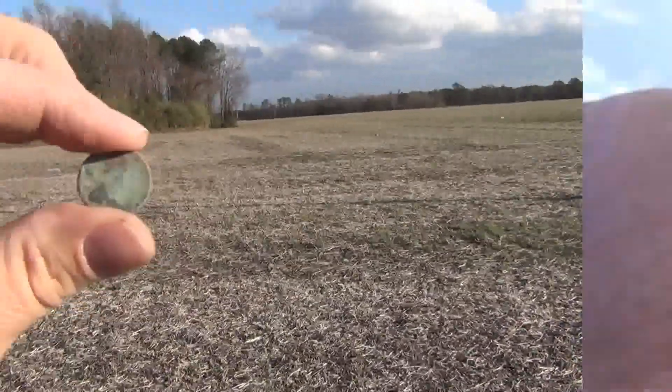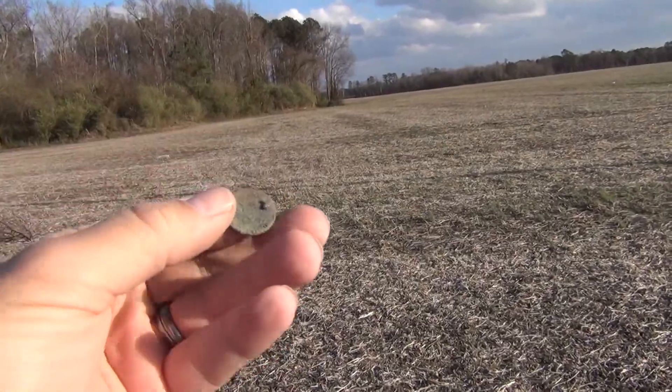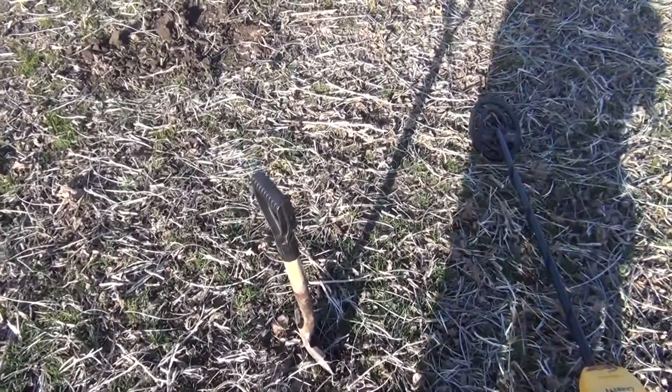Well, looks like it's a wheat penny — still too crusty to get a date on, but I'll take it. This next hole came up as a really good penny signal, so let's set the camera down and see what we've got.